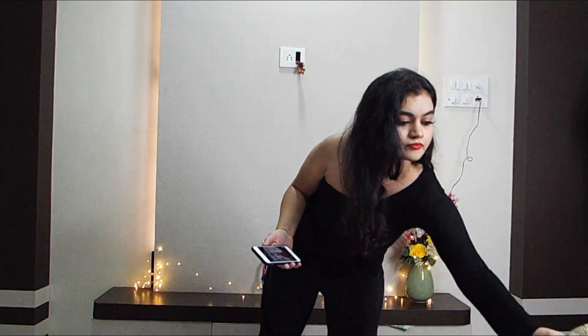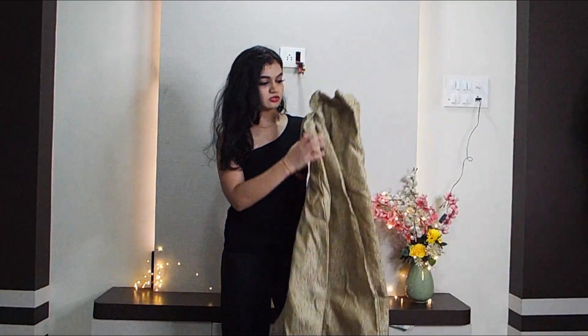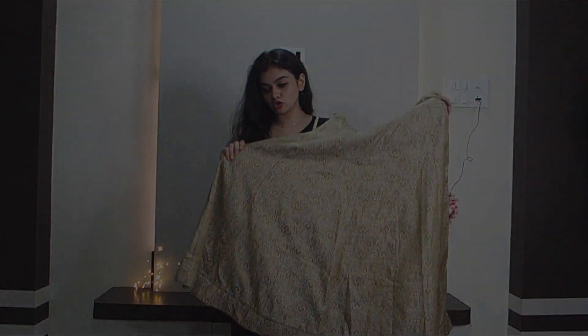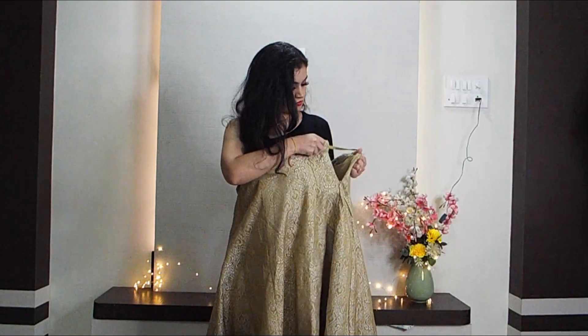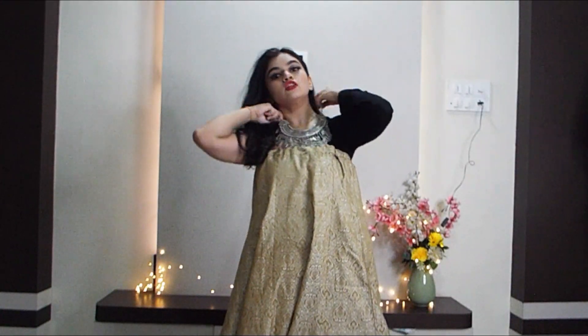I don't have red color so I will be going with green color. This is how my lehenga looks. She is wearing a trail here, so we will also be wearing the lehenga with a trail. She is wearing a lot of silver jewelry, so I will be layering a lot of silver jewelry too.